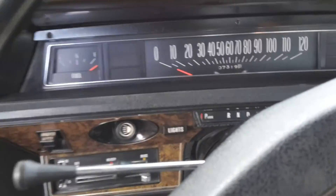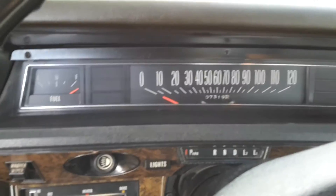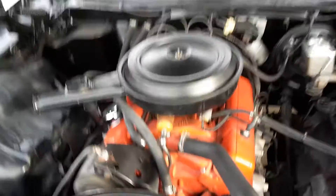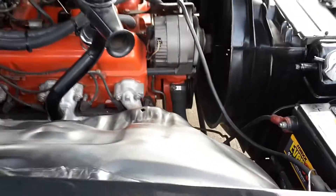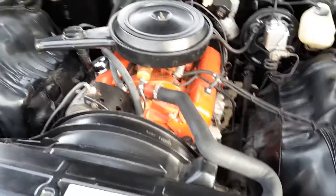I'm going to start her up. And she's on. Let me get under the hood so you can see it. Voila. 400 small block rebuilt. Runs excellent. Under hood was detailed — no wires, no BS hanging around.